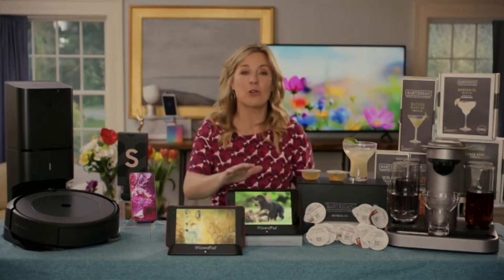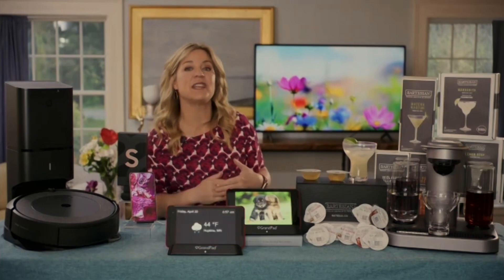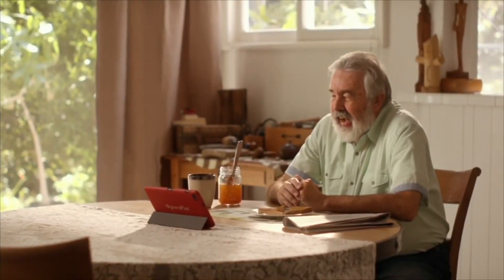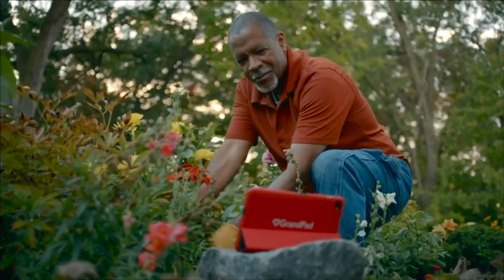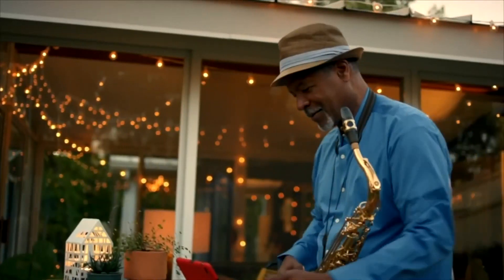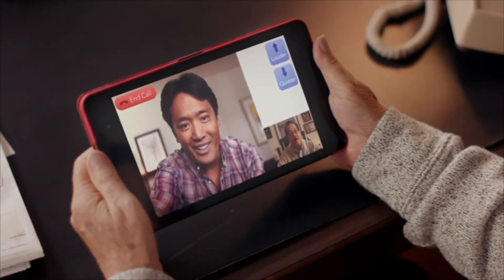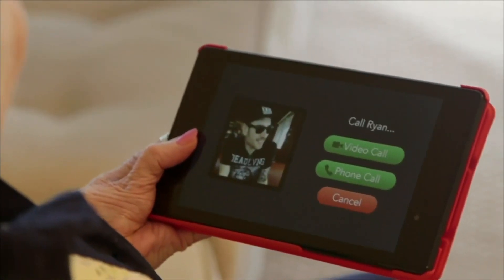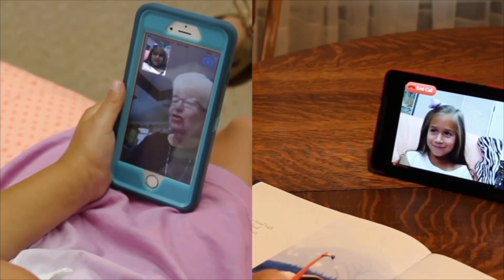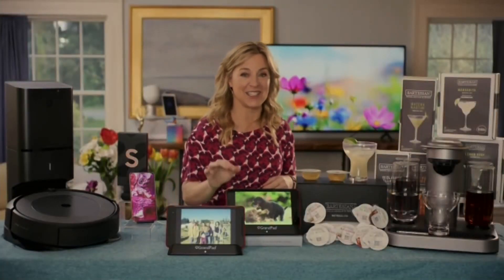Check out the GrandPad — the high-tech tablet made specifically for people ages 75 and over. It comes with built-in 4G LTE, which means they can connect anytime, anywhere, with no worrying about Wi-Fi. It comes pre-programmed — you just turn it on and go. They can video chat with family, safely browse the internet, relax to their favorite music, play brain games, and it all comes with 24/7 tech help. If you go to grandpad.net, you'll find incredible Mother's Day deals there too.